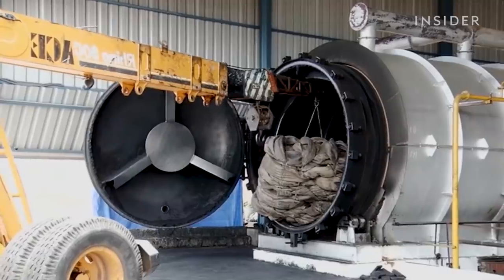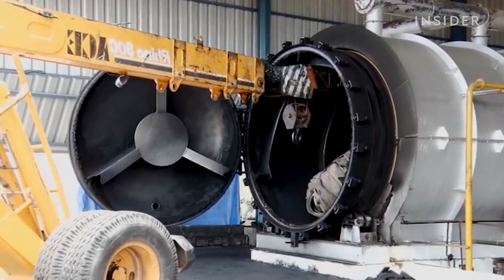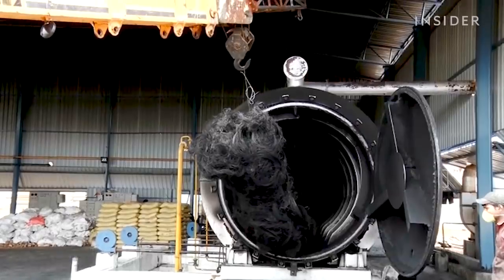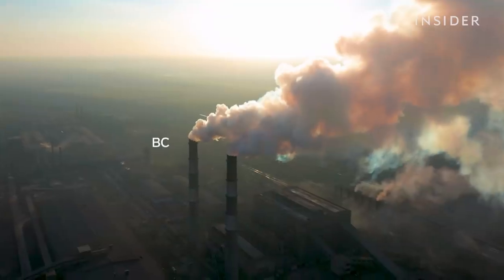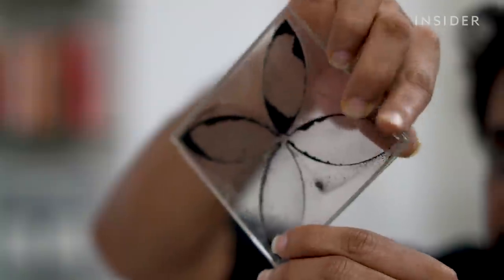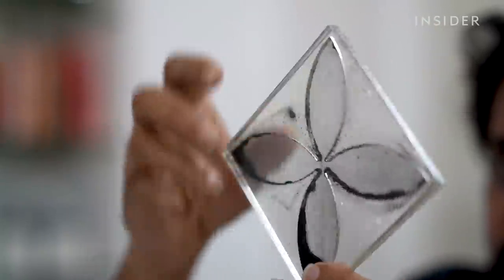Tejas sources most of the carbon from companies that would otherwise release it into the atmosphere, like this facility that recycles tires. The factory produces loads of black carbon that usually gets sold as cheap fuel — but when that gets burned, it puts the pollution back into the atmosphere. Carbon Craft interrupts this cycle and puts the toxic powder in its tiles.